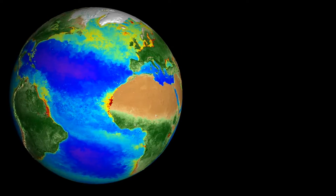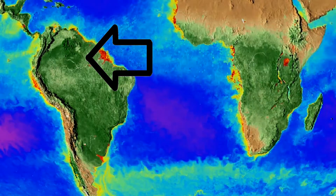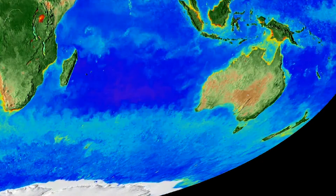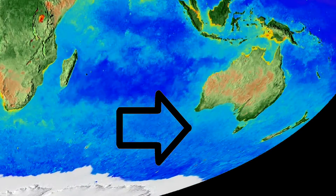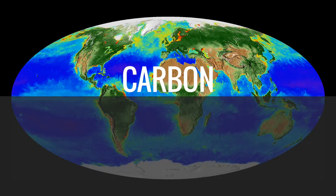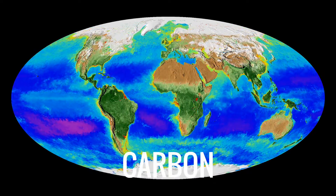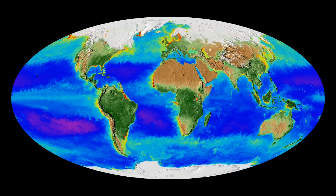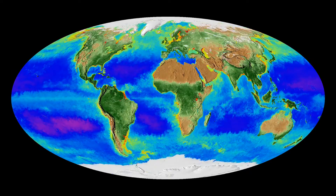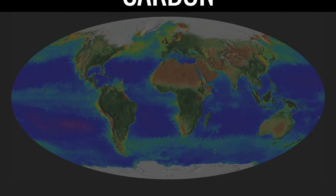The spring and summer months kick off the growing season for plants on land, illustrated in dark green, and tiny microscopic plant-like organisms in the ocean called phytoplankton, seen in the light blue. They take carbon dioxide out of the atmosphere and use it for energy, causing the total amount of carbon in the air to drastically drop. The opposite is true during colder months. During winter in the northern hemisphere, which is home to most of Earth's land plants, carbon in the atmosphere increases as plants go dormant.